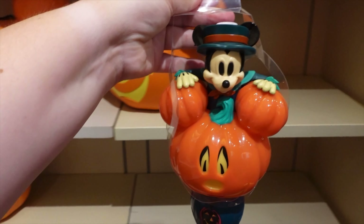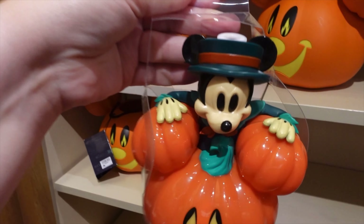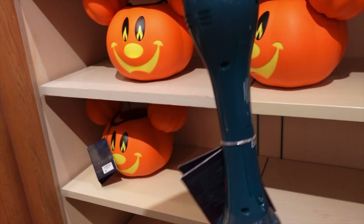They've got a new bubble wand this year — the Mickey Pumpkin bubble wand with Mickey on top. Super cute, with a little cape on him.